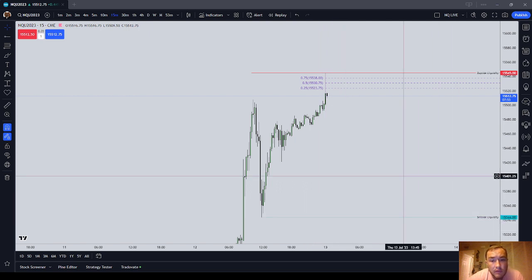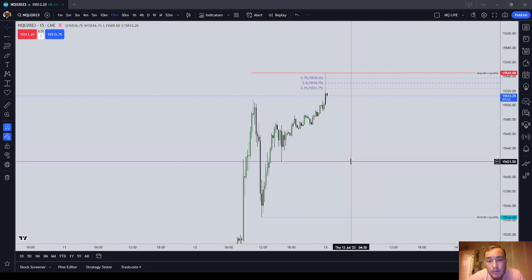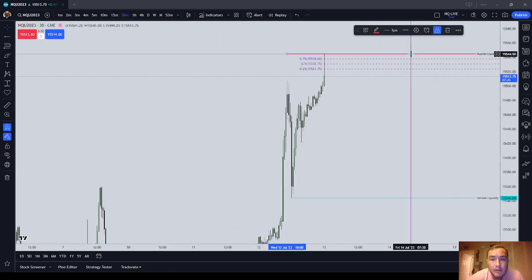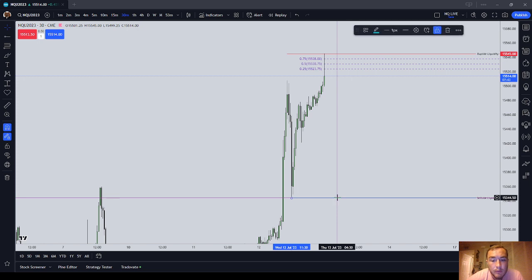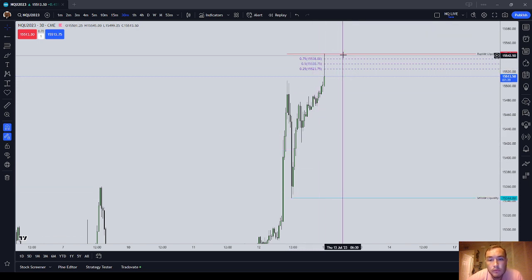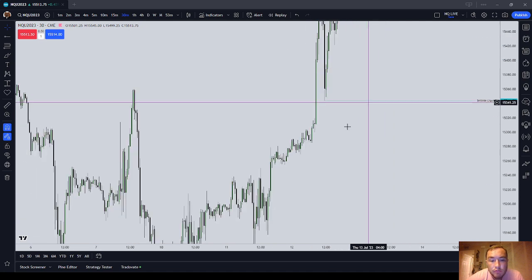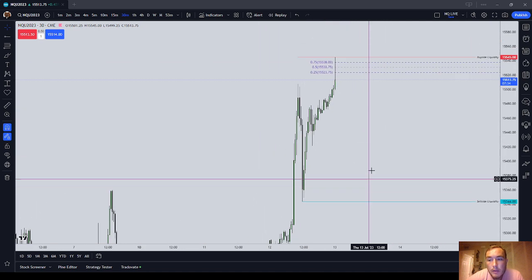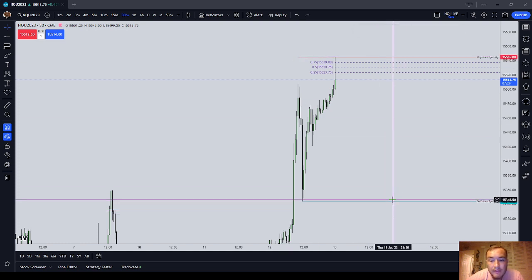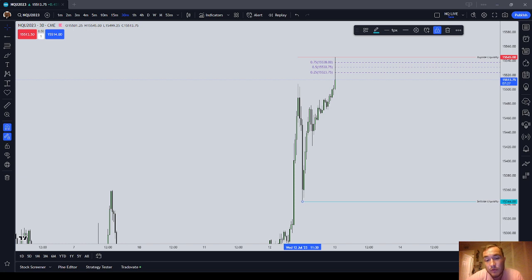The third part of the trading system: I'm going to implement what I'm going to call two mandatory drawings. At all times on my chart, I'm going to have a buy-side liquidity line and a sell-side liquidity line. I'm going to try and not use more than two, which will give me an idea of what price should be doing and where it's going. Those mandatory drawings will show me what the draw on liquidity should be.